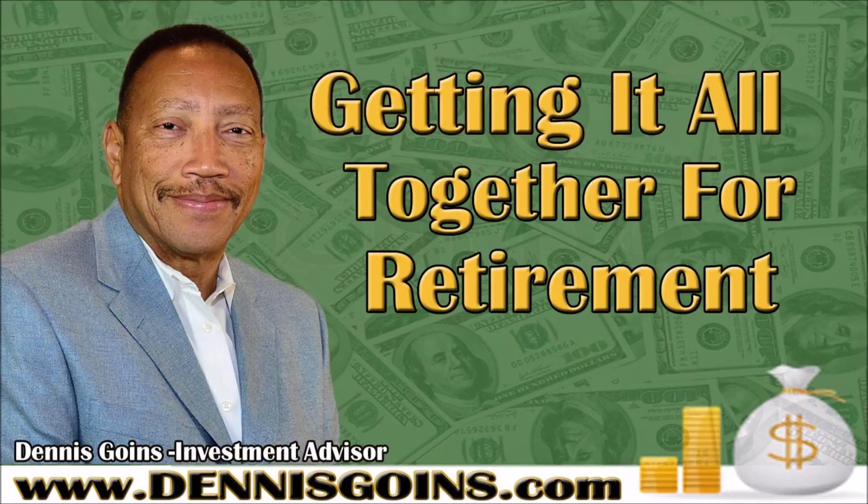Thank you for sharing that information. If people want to reach you — you can reach Dennis at dennis@dennisgoins.com, on his website at www.dennisgoins.com, on his Facebook page Dennis Goins & Associates, and his LinkedIn page Dennis Goins & Associates. Thank you so much Dennis — you always give us great and valuable information. Go Warriors! Thank you for listening. If you would like to learn more about financial investments, contact Dennis Goins at dennisgoins.com.